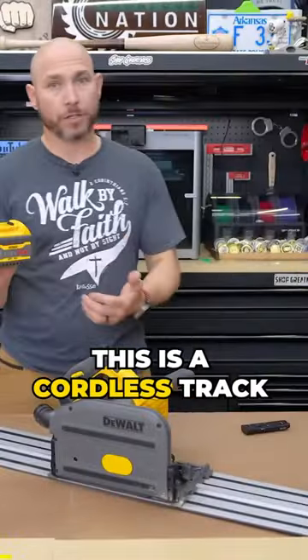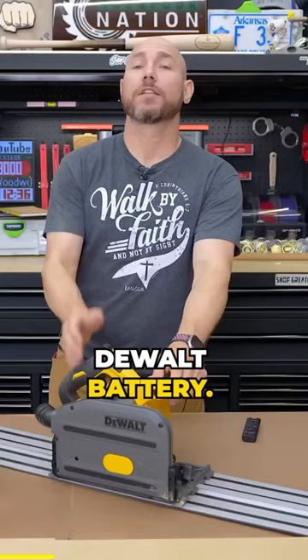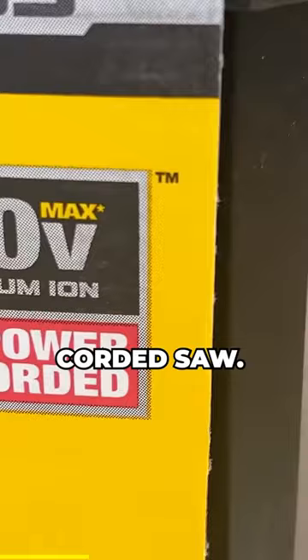This is a cordless track saw. It comes with a six amp hour, 60 volt FlexVolt DeWalt battery. DeWalt claims that this saw is as powerful as a corded saw — says so right there on the box.